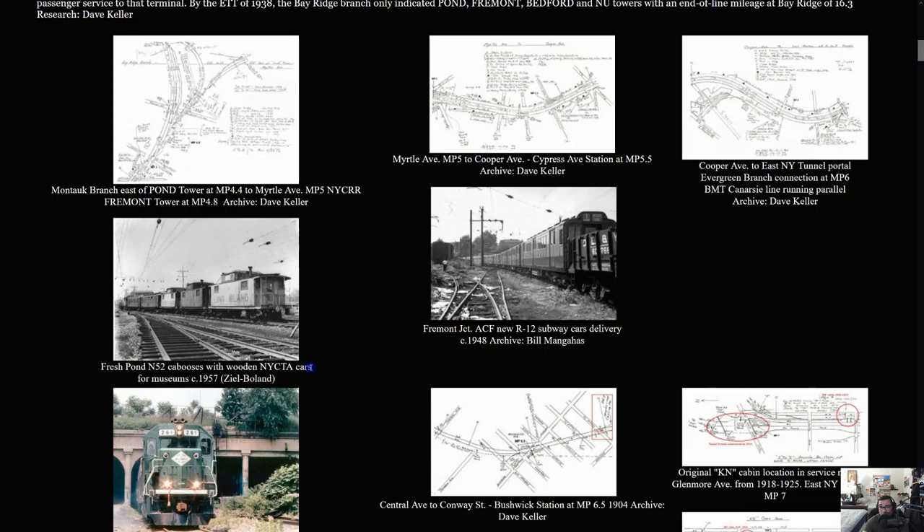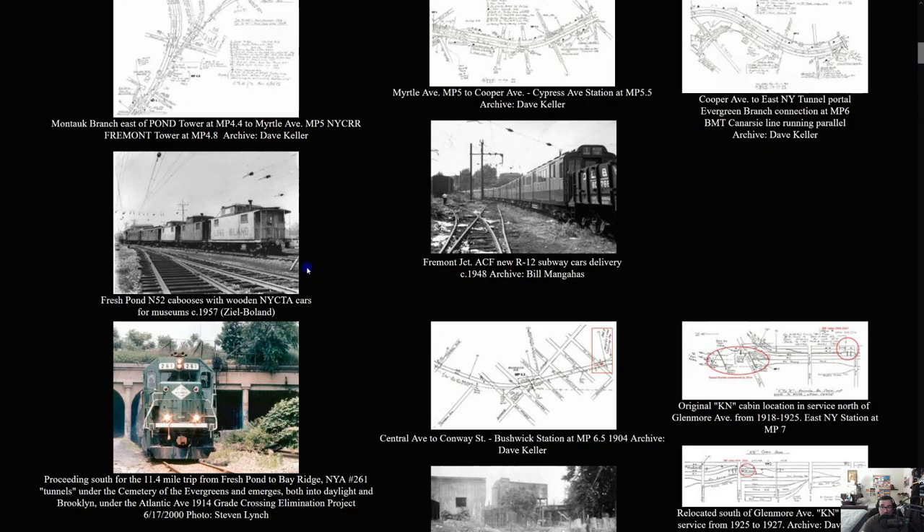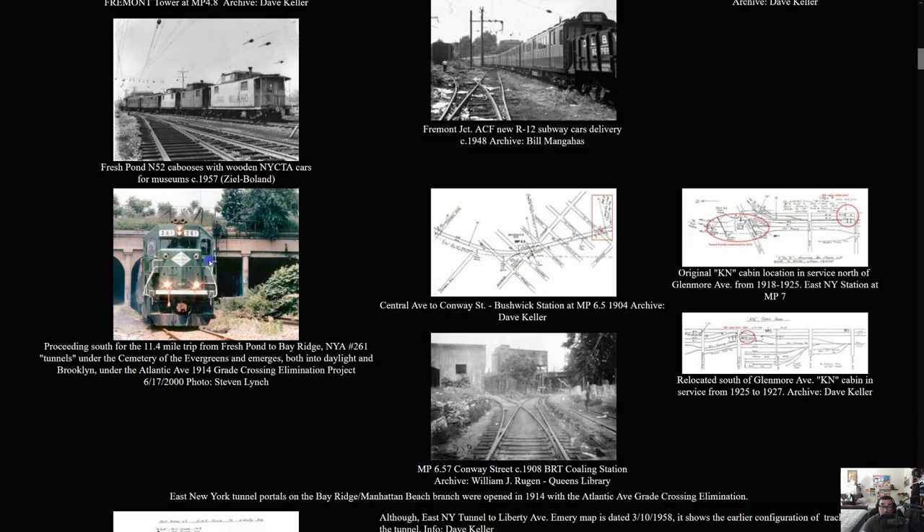The site shows extremely old pictures and engineering diagrams — not schematics, but blueprints showing what the track consisted of. There's a design showing Montauk Branch, Myrtle Avenue, Cooper Avenue toward the East New York Tunnel portal. There's also a picture of a locomotive carrying what were then new R12 subway cars — at the time the R12 was a hit, but today that's ancient history. Another picture shows that the Bay Ridge Branch is still in service, operated by the New York and Atlantic Railway.